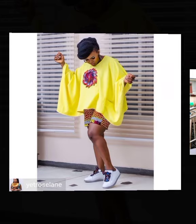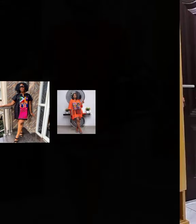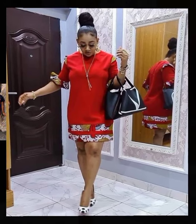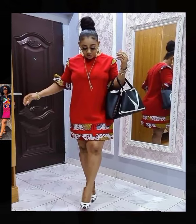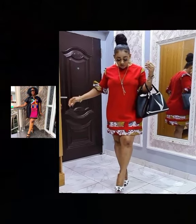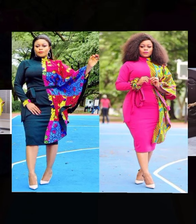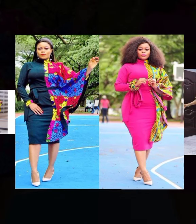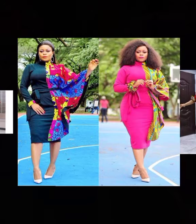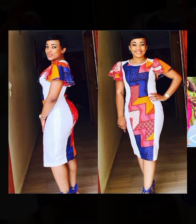When going for parties, ladies try as much as they can to put up their best look because the occasion is filled with so many important dignitaries and personalities. You don't want to put up a bad appearance before people, and that is why it is important to step up your game of looking good for occasions.